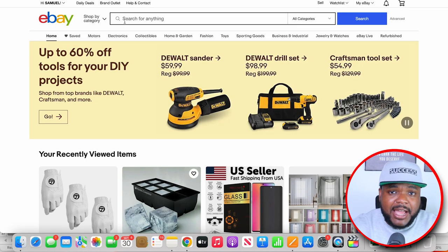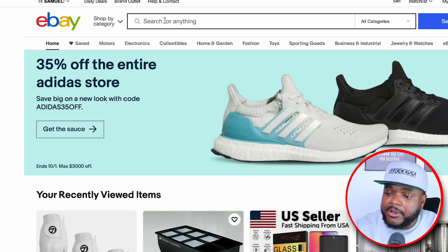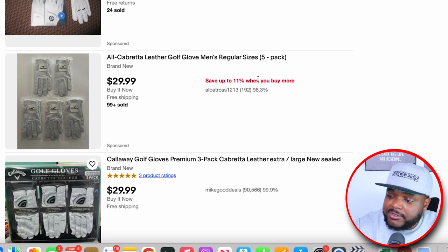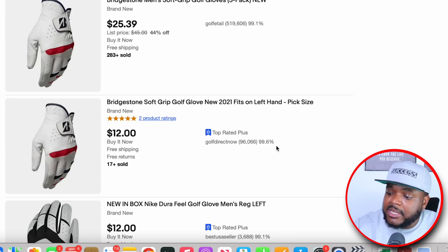Let me show you exactly why having a high feedback percentage is really important. If I jump onto eBay right now and type in 'golf gloves' and click search, eBay is going to present your feedback score to the customer in the search results. As the customer is scrolling through considering which listing to click, they're not going to click on yours if you have a really low score.